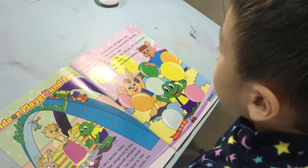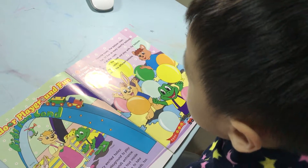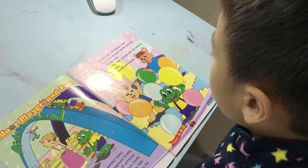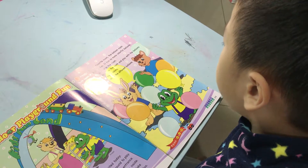Froggy sees his favorite room, the balloon room. This room is so much fun. It has so many colorful balloons.